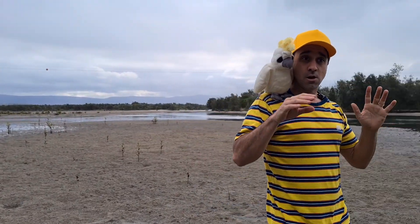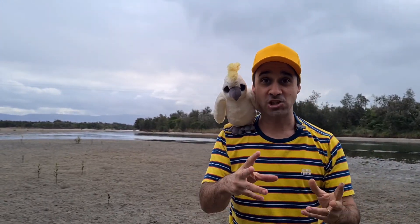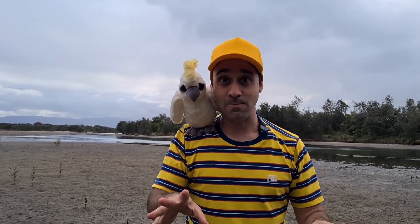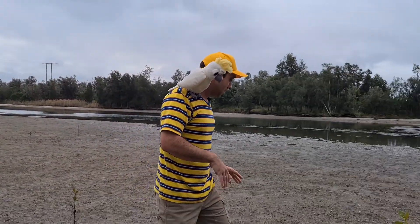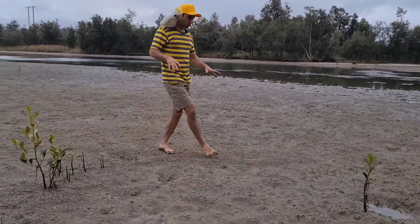Today kids, we're going crab hunting. Not to take home though, we're just going to catch the crabs, have a look at them and then let them go again. We're here on some mudflats and we're looking for crabs.